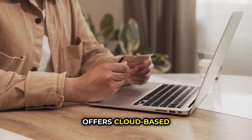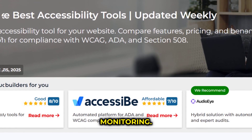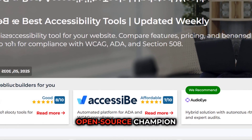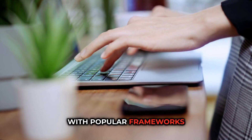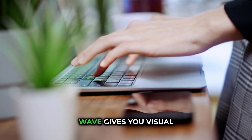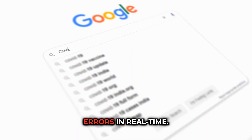LambdaTest offers cloud-based testing across multiple devices with AI-powered monitoring. AxeCore is the open-source champion with minimal false positives that integrates with popular frameworks like React. Wave gives you visual feedback directly on webpages, showing accessibility errors in real-time.